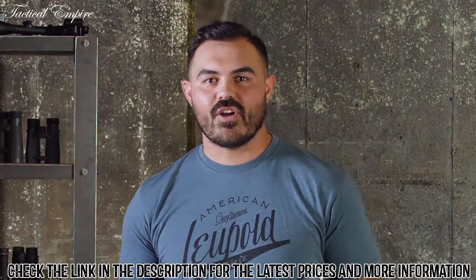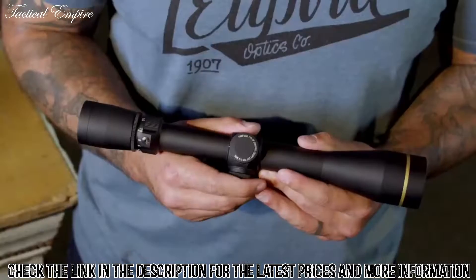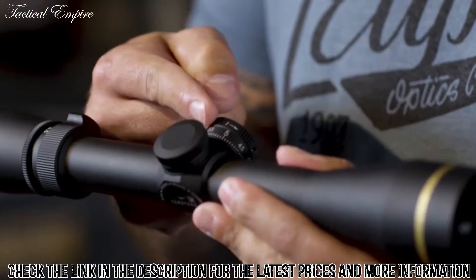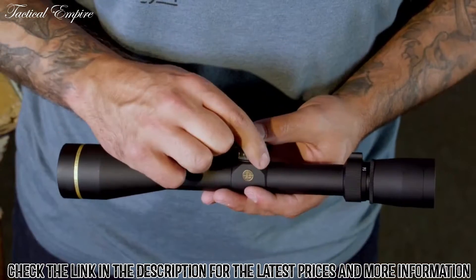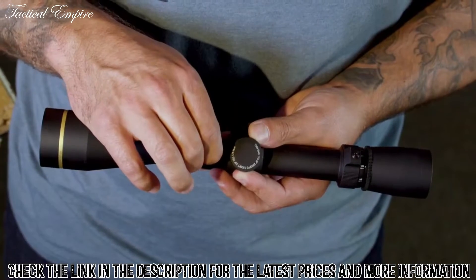And if you have any questions, our customer service team in the Leupold Custom Shop can help you track down your data. When you get your custom dial system, you'll see your ballistic information engraved on the top and the yardage markers on the side. Then you're going to simply remove the dial that came with the scope after you zero it and install the new one.